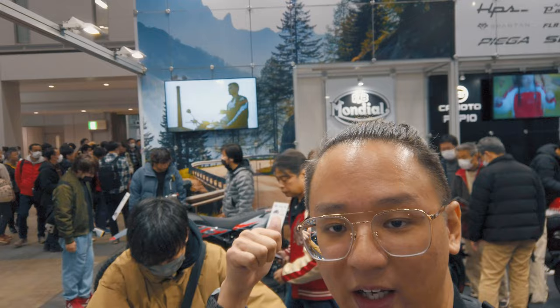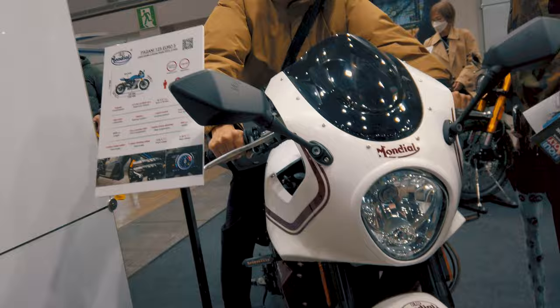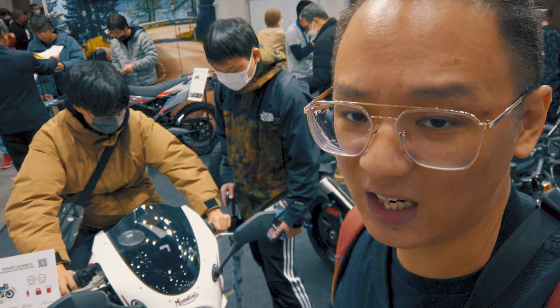What I really want to be showing is the FB Mondial section. The gentleman that is sitting on the bike that I am standing right beside — that is a pretty damn good looking bike and I really would want to see this in Singapore. It is very nice.